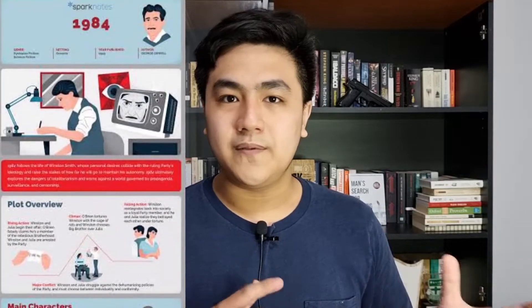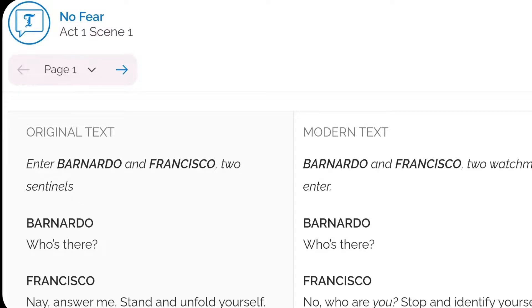SparkNotes also provides infographics for some of the novels it has analyzed, which I find to be beautiful and also informative. Moreover, SparkNotes also provides modern English translations for some classics like A Tale of Two Cities and works by William Shakespeare. So if you want to read Hamlet and understand it right now, you can just go to SparkNotes.